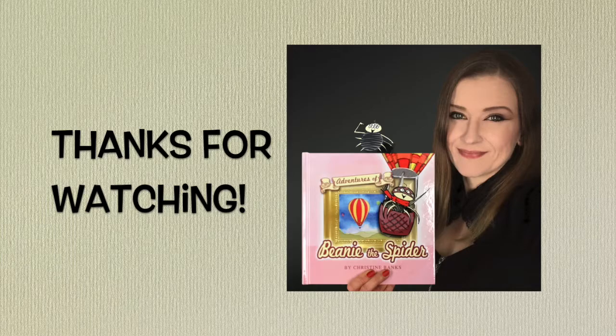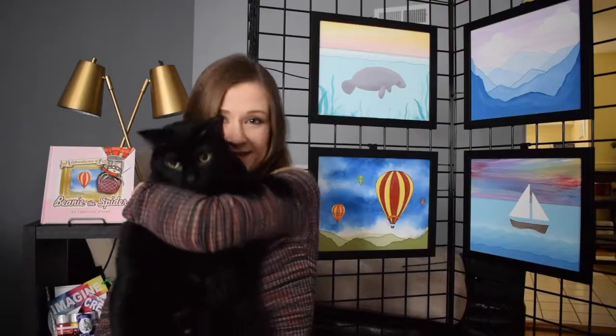Looks like we better wrap things up. Thank you so much for visiting with us today. Be sure to add Adventures of Beanie the Spider to your reading collection. We hope to see you soon. Bye!